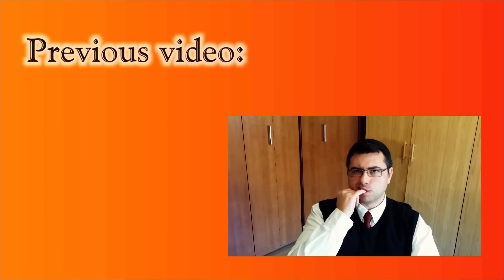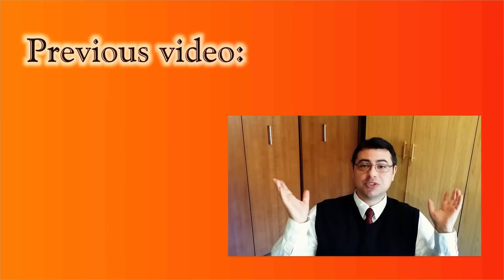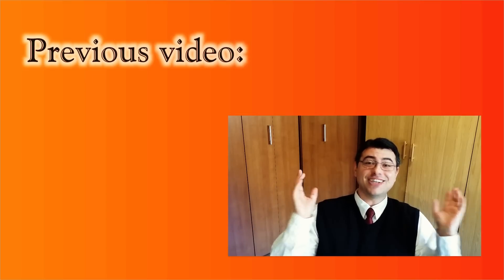Before I begin, if you're not in the loop yet, please take a look at my previous video and get caught up. You can either click this annotation or find a link in the description.